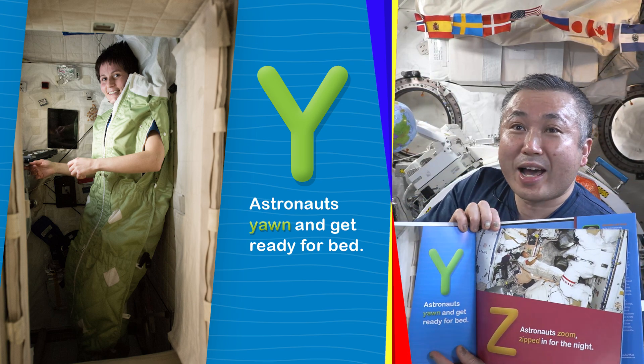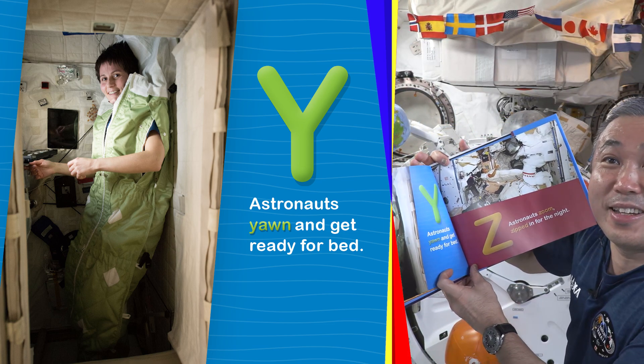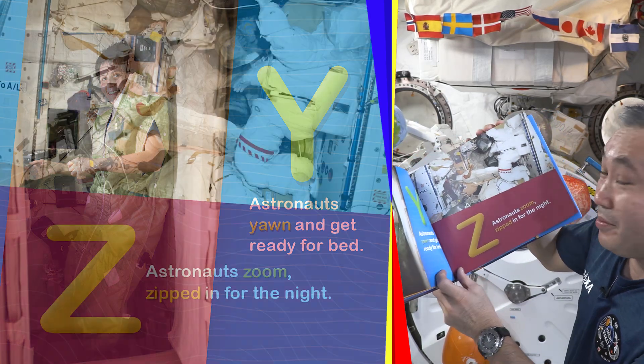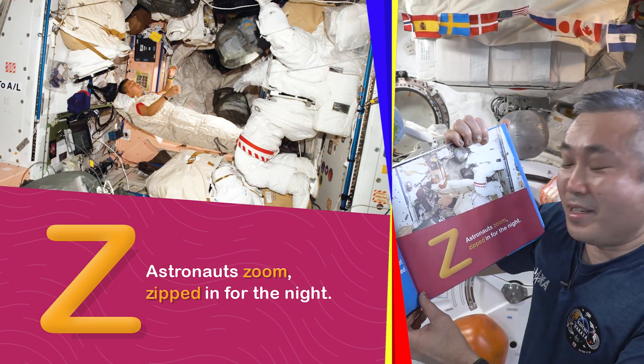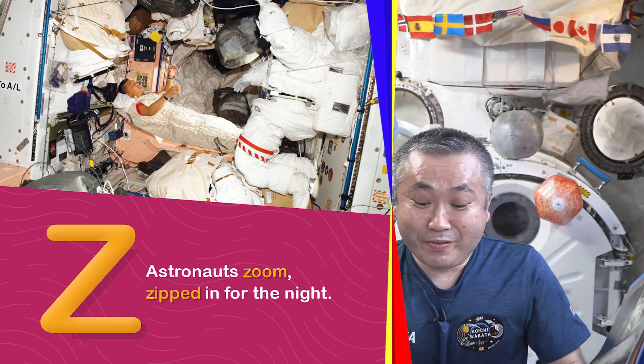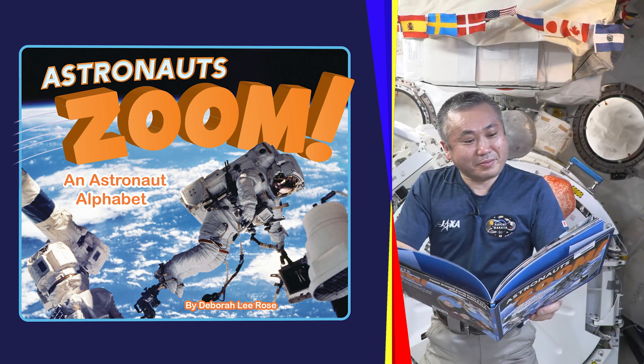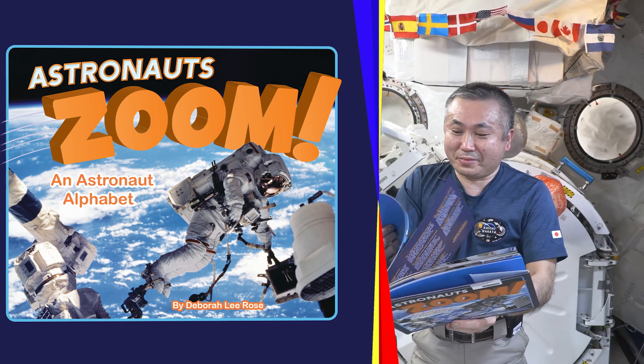Y. Astronauts yawn and get ready for bed. Z. Astronauts zoom zipped in for the night.